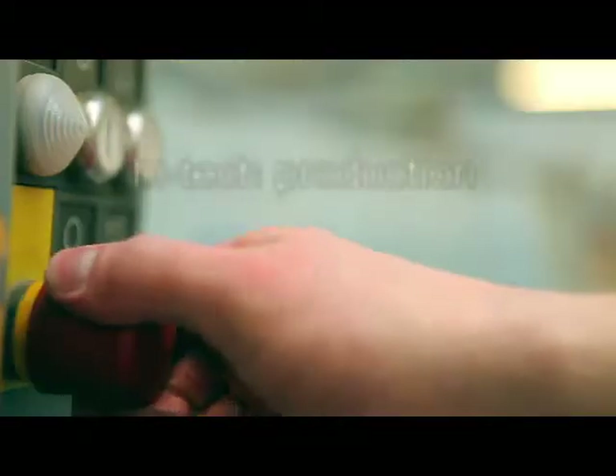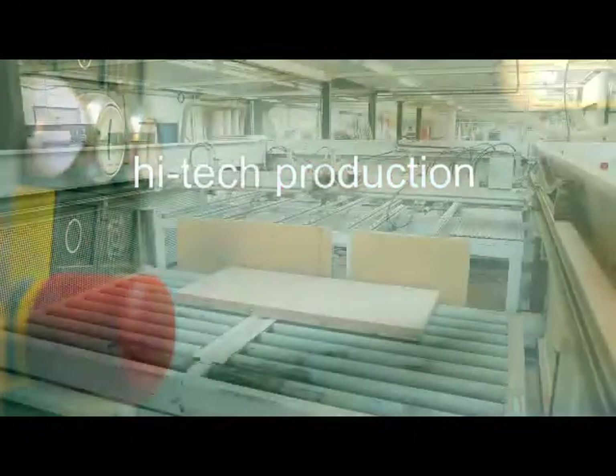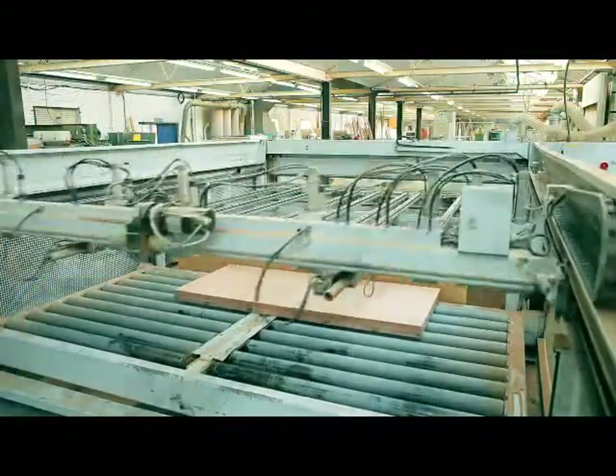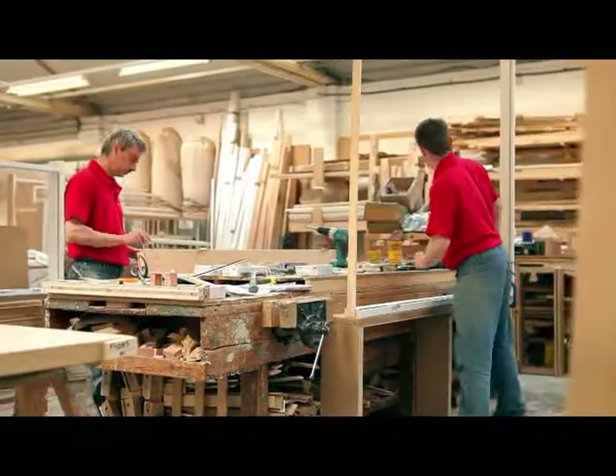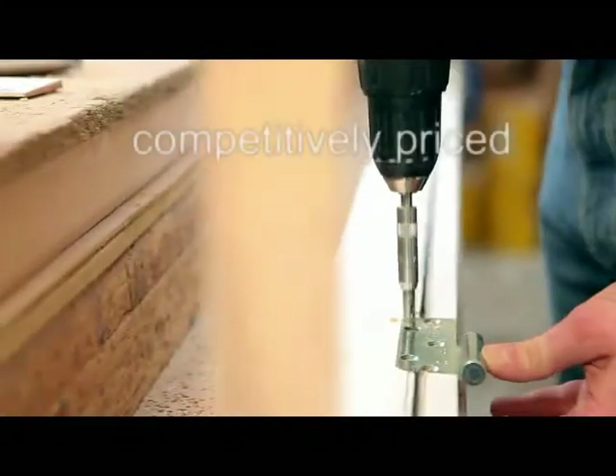Our in-house high-tech production facility means we can create tailored products of any size from almost any material to suit any deadline — even if you need your doors through the door in just 24 hours. And if saving time's a factor, we can pre-hang your door in its frame. All this, and we're also highly competitive.